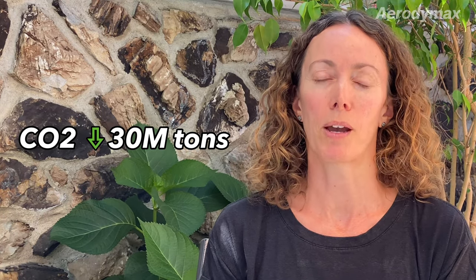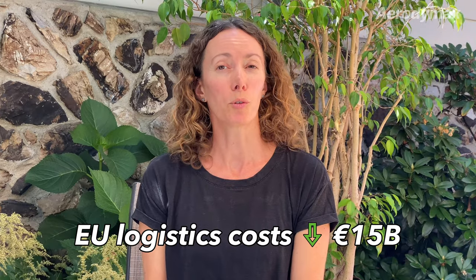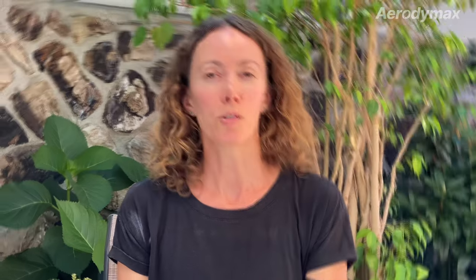If we achieve a market penetration similar to skirts in North America, the EU can reduce emissions by 30 million tons and fuel costs by 15 billion euros annually. It's a rare win-win opportunity in the fight against climate change. Aerodymax is ready, but we need your support to create a product capable of making Europe aerodynamic.